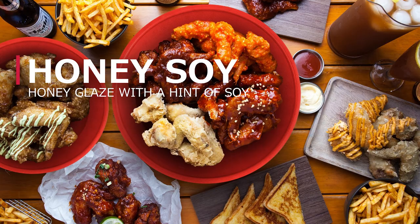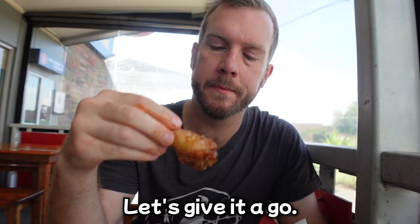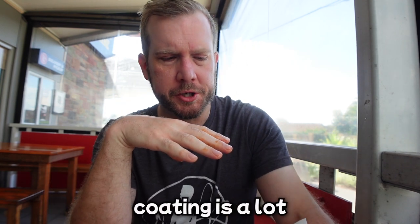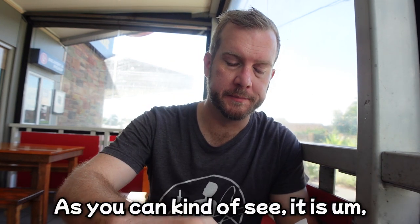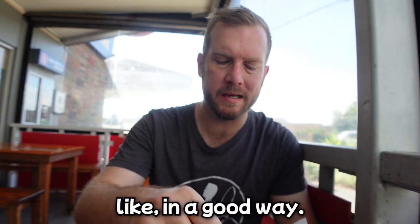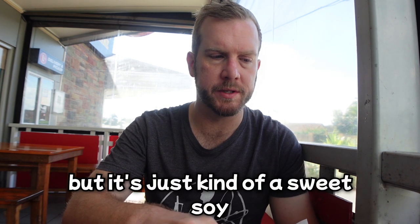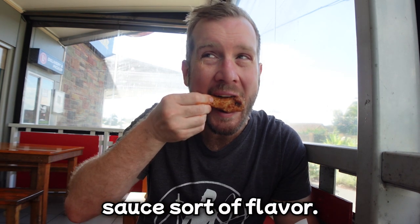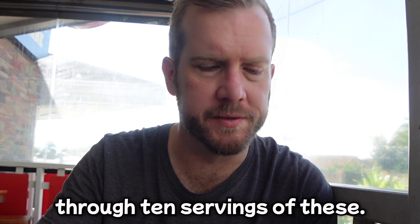On to the honey soy. That honey soy coating is a lot thinner than most honey soy things — it's kind of watery, but in a good way. It's not overwhelming, not overwhelmingly sweet; just kind of a sweet soy sauce flavor. These wings are super juicy. I don't know if I'm going to make it through 10 servings of these — I hope so.